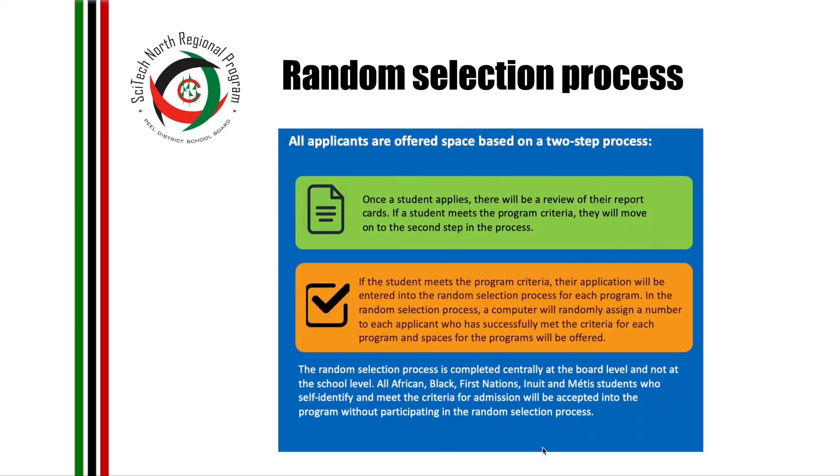Applicants are offered space in a regional learning choice program based on two steps. Step one: once a student applies, there will be a review of their report cards, and if a student meets the program criteria they will move on to step two. Step two: if the student meets the program criteria, their application will be entered into the random selection process, where a computer will randomly assign a number to each qualifying applicant and spaces will be offered accordingly. All African, Black, First Nations, Inuit, and Métis students who self-identify and meet the criteria will be accepted without participating in the random selection process.